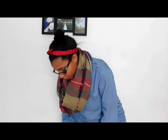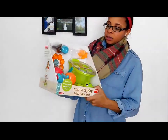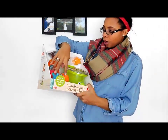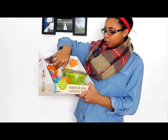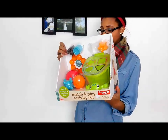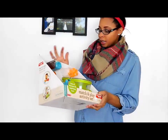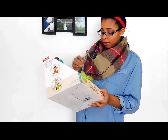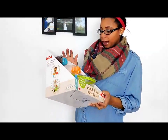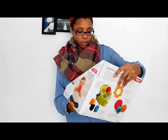The last baby item is also from Target — this match and play activity set. It has different blocks, little textured balls, teething rings you can put in the fridge to chill, and a little activity mat. We didn't register for many toys, so I thought I'd pick this up. The only thing missing is the square block, which is probably why it was four dollars, but everything else looks like it hasn't been used. I might go to Target to find another block. It's really cute — like a little turtle.